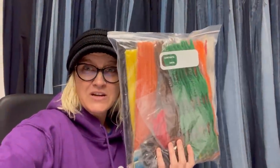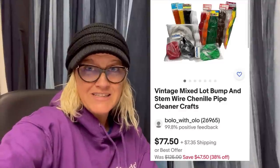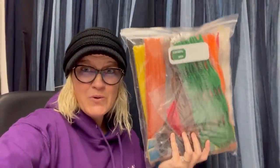All right you guys, this is my bolo. I got these at a garage sale for $1. They are vintage chenille pipe cleaners. I paid $1 for them at a garage sale and I sold these for $77.50. The buyer was all in for $93.11. These are arts and crafts but they're vintage and collectible — people use them, need them, and they're hard to find. So definitely be on the lookout. $77 plus tax and shipping? Woohoo! This is my bolo.